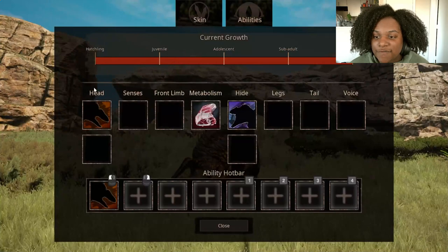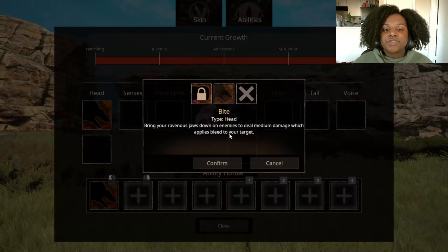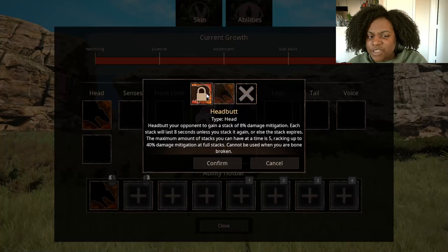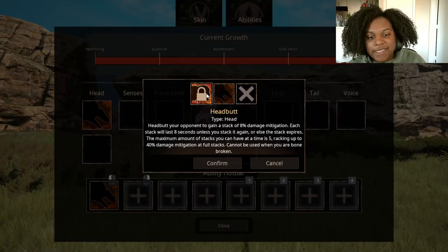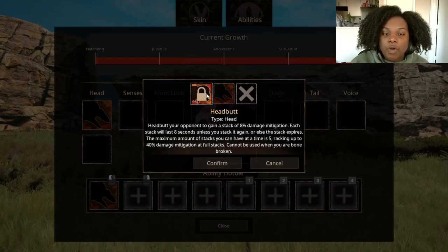Let's check the abilities real quick. We have two head slots. First, Bite — bring your ravenous jaws down on enemies, deal medium damage, which applies bleed to your target. And then Headbutt — headbutt your opponent to gain a stack of 8% damage mitigation. Each stack lasts 8 seconds. The maximum stacks you can have at one time is 5, racking up to 40% damage mitigation at full stacks. Cannot be used when you are bone broken.